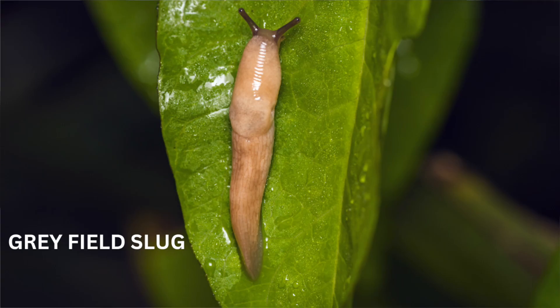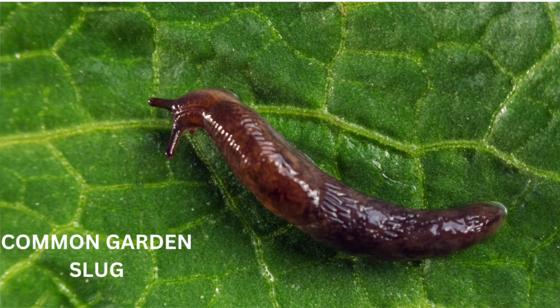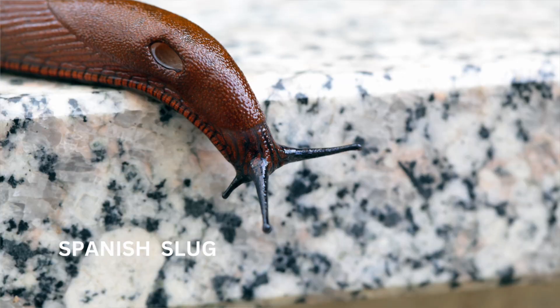Out of the 40 or so species of slugs in the UK, there are only a handful that we need to really consider as a pest if we're trying to protect our crops. Among those are the grey field slug, the common garden slug, the keel slug, and more recently the Spanish slug — and as the name suggests, this is not a native slug of the UK, but it is now here and becoming quite prolific.